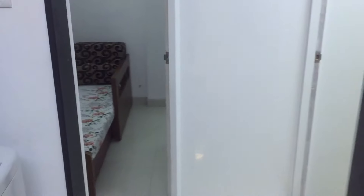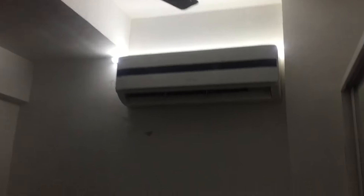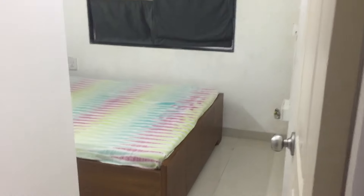Here is the half bedroom — paint work is going on, here is the painter. Here is the master bedroom.